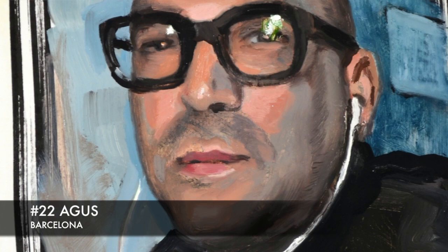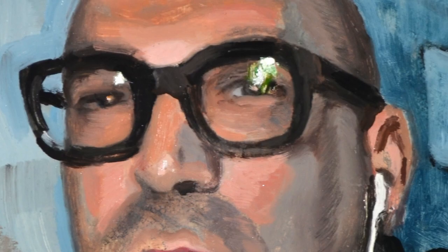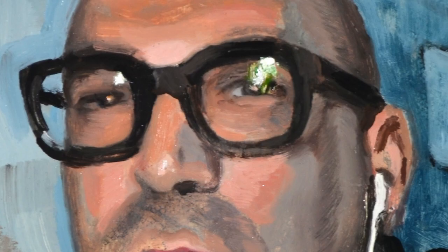Depending on what kind of first session we've had, this second session will involve either minor tweaks or some significant compositional changes. Since this project was a portrait-sketch series, I wasn't aiming for a high degree of finish, but instead was hoping to retain the fresh and fluid qualities of oil paint, while describing each person as economically as possible.